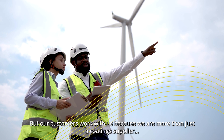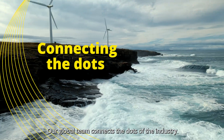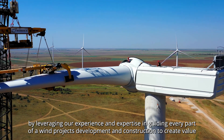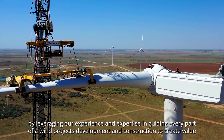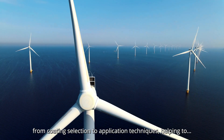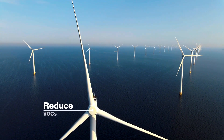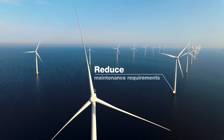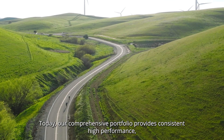Our global team connects the dots of the industry by leveraging our experience and expertise in guiding every part of wind projects — from development and construction to create value — from coating selection to application techniques, helping to boost shop productivity, reduce VOCs, extend asset lifetimes, and reduce maintenance requirements.